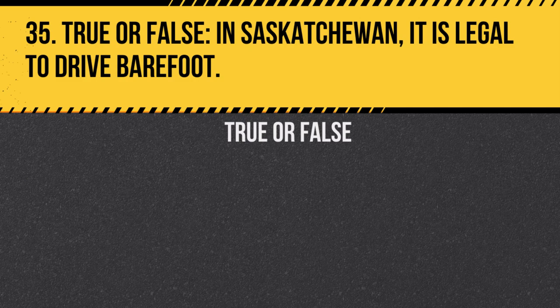Question 35. True or false: In Saskatchewan, it is legal to drive barefoot. Answer: True. There is no law against driving barefoot, although it is not recommended for safety reasons.